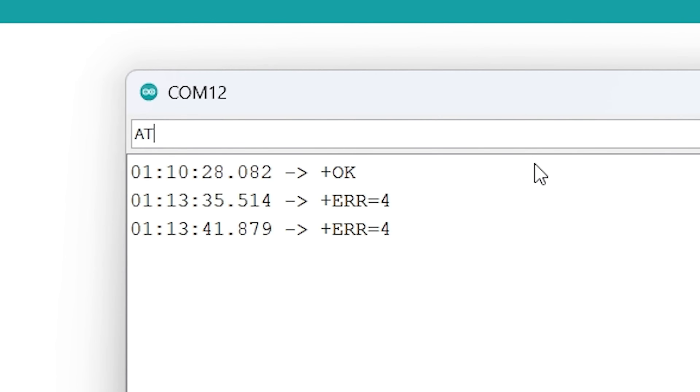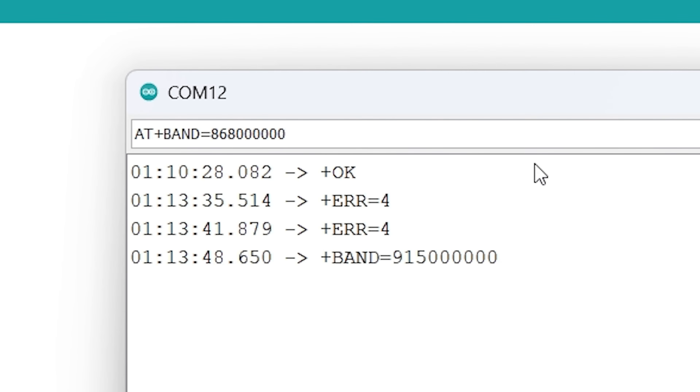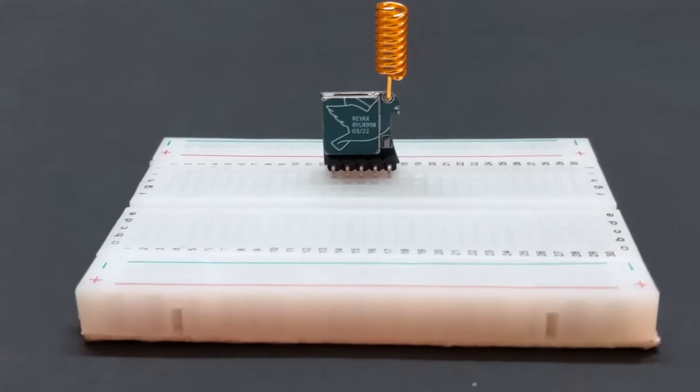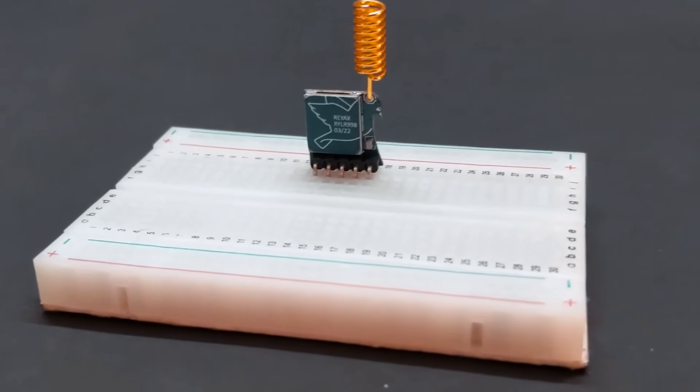To check the bandwidth, enter the command AT+BAND? and it will show the default bandwidth that has been set — 915 MHz. Now we have to change the bandwidth to 868 MHz, so enter the command AT+BAND=868. The response should be OK. You can verify the bandwidth setting with AT+BAND?. You have to do this for both LoRa modules. Now we have configured the LoRa module.